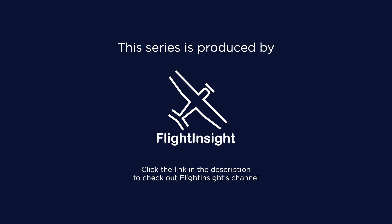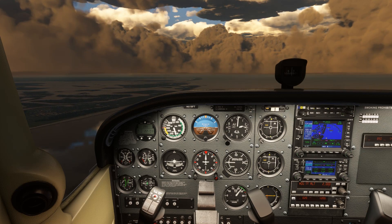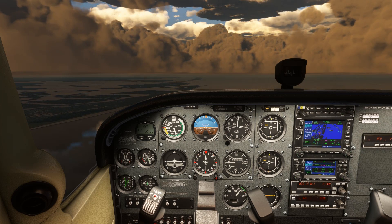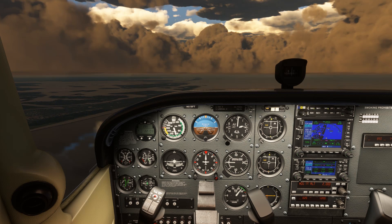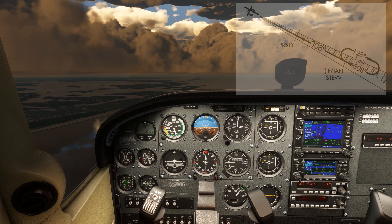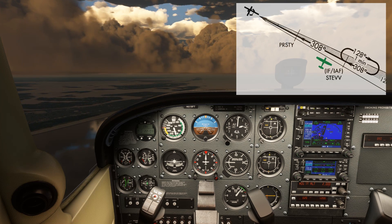This is Dan from Flight Insight, helping out the AOPA Air Safety Institute with more videos in their Beyond Proficient series, with an emphasis on how to operate more safely in the IFR environment. This one is all about elements and variations of approach clearances. There's one particular element of IFR flying that can cause us trouble.